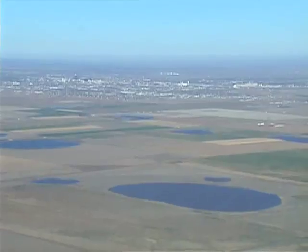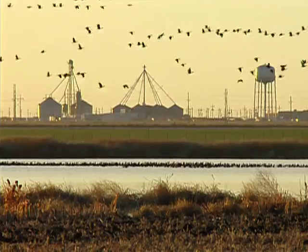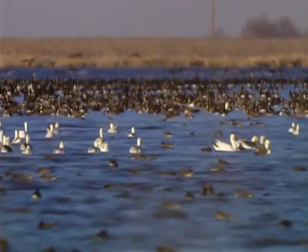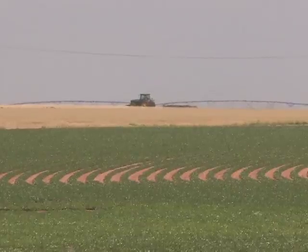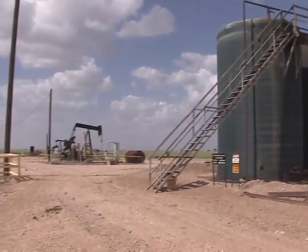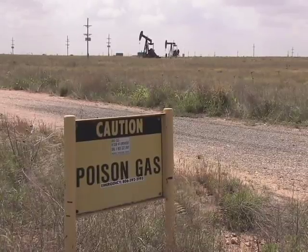Equally important, there are 20,000 Playa lakes in the Texas High Plains that support over 240 species of wildlife, almost a third of which are rare or endangered. But as land fragmentation, agriculture, and increased energy production claim more of the landscape, concern over the sustainability of existing wildlife habitat is at an all-time high.